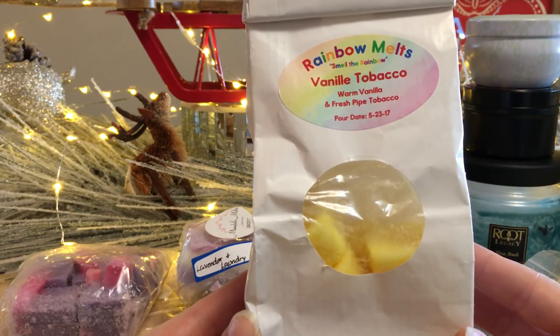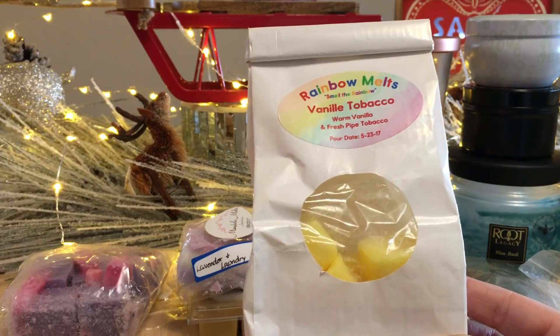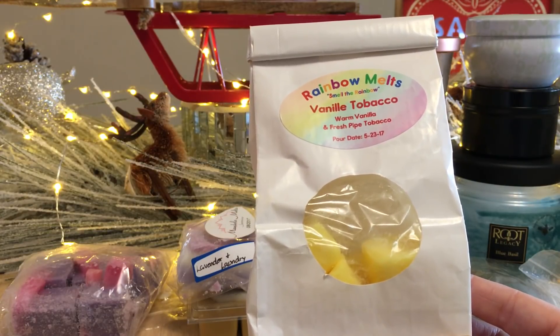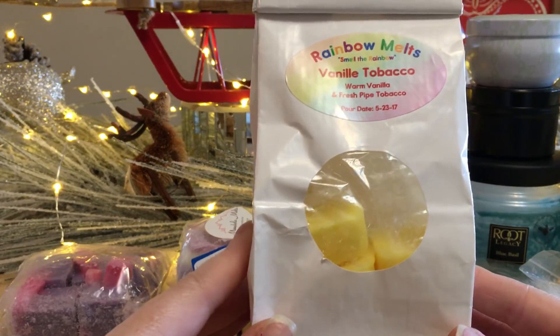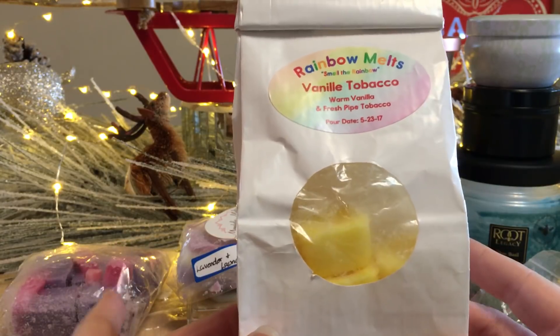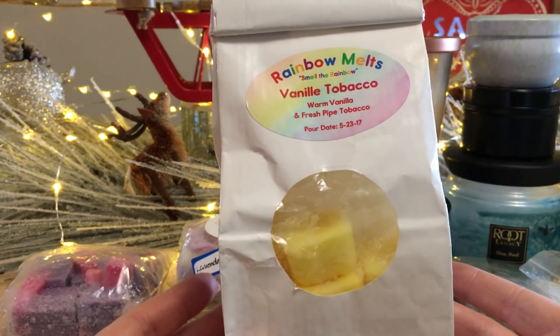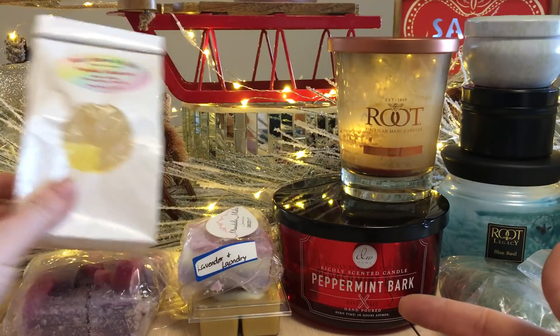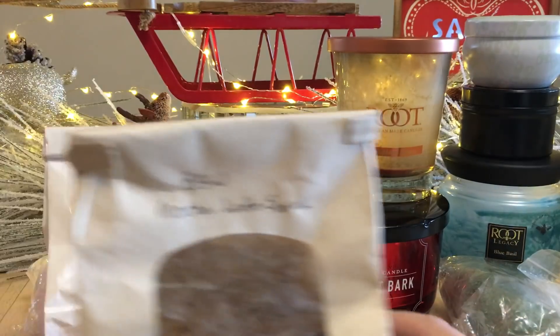From Rainbow Mouse: Vanilla Tobacco, which is warm vanilla and fresh pipe tobacco. It's actually more sweet, like a real sweet vanilla tobacco — not like a tobacco vanilla candle at all. I get more of the vanilla than the pipe tobacco. I really liked this one.